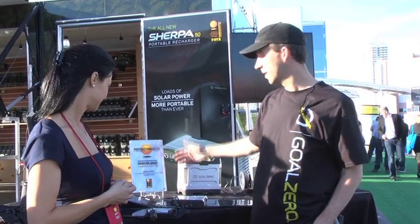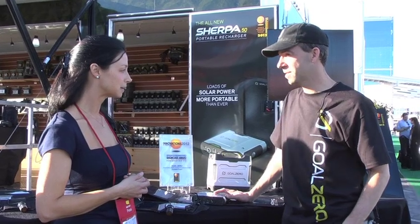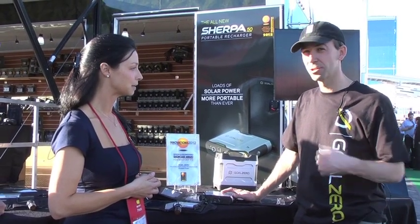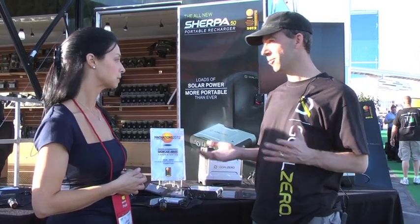Yeah, so we received the Innovations Award this year for our Sherpa 50 Power Pack, which is a laptop charger. It charges laptops right off of solar and you can basically have power anywhere you want to go.